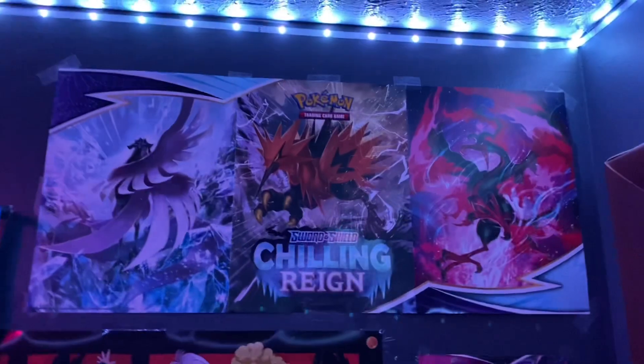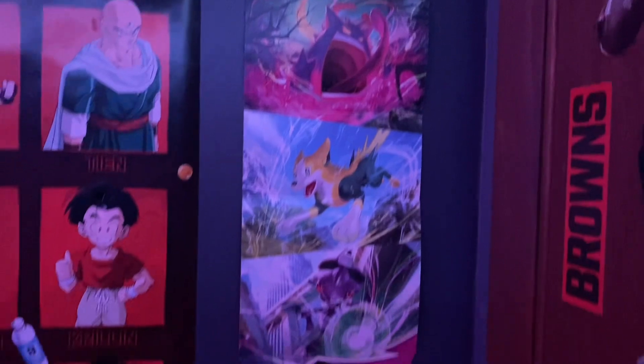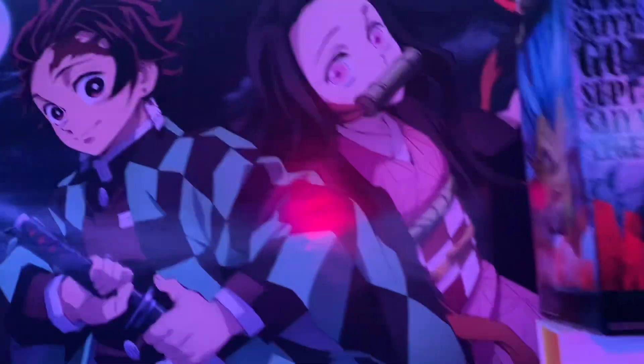On this side of the room we got all these posters — the Chilling Rain, one of the worst pull rates I've seen, then the Dragon Ball poster. Fusion Strike, absolute worst pull rates I've ever seen. Silver Tempest little banner, the Pokemon Go stuff, some figure boxes, and the Demon Slayer poster — I like the Demon Slayer poster.